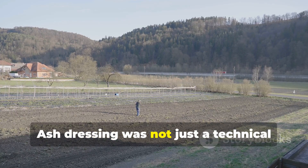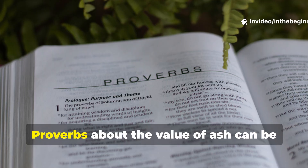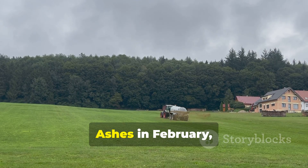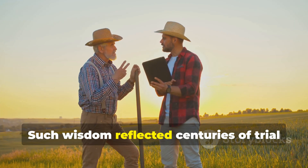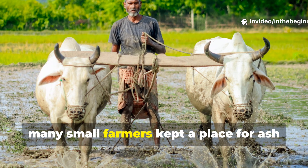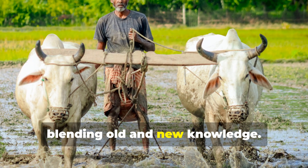Ash dressing was not just a technical solution; it became part of agricultural folklore. Proverbs about the value of ash can be found in multiple European languages. In England, one saying ran, 'Ashes in February worth a load of dung.' Such wisdom reflected centuries of trial and success. Even when chemical fertilizers emerged in the nineteenth century, many small farmers kept a place for ash in their yearly routines, blending old and new knowledge.